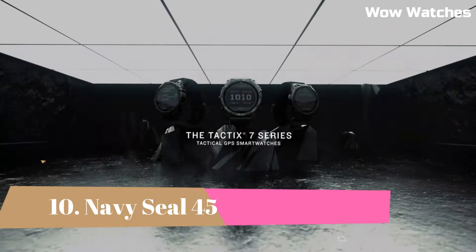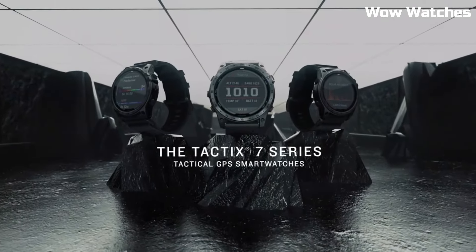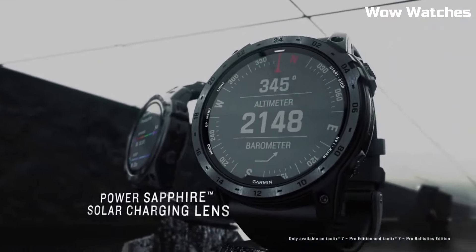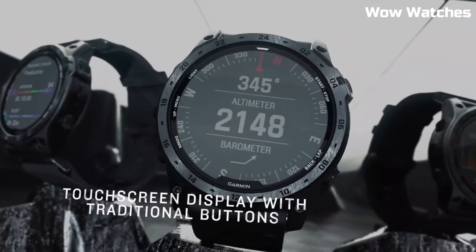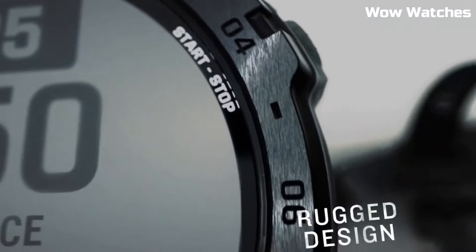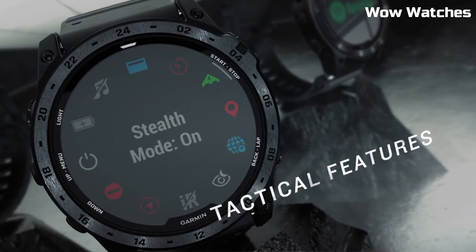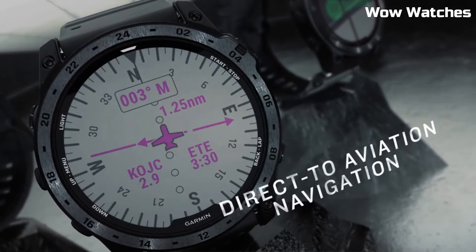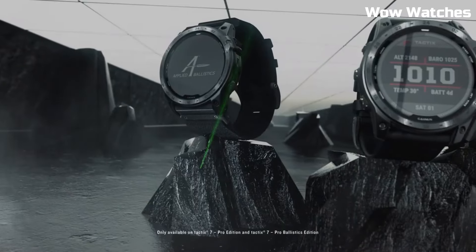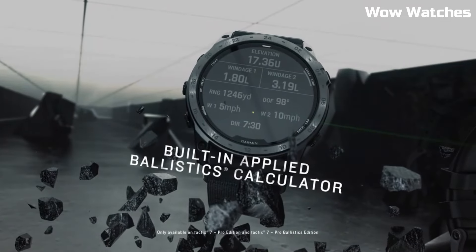Number 5: Garmin Tactic 7 Pro. The Garmin Tactic 7 Pro is a high-end GPS smartwatch designed for outdoor enthusiasts and tactical operators. It features a sunlight-readable display with high resolution, which provides clear and detailed maps, data, and notifications even in bright sunlight. Tactical-specific features include jumpmaster mode, dual-position GPS formatting, and night vision compatibility, which can be useful for military and law enforcement applications.